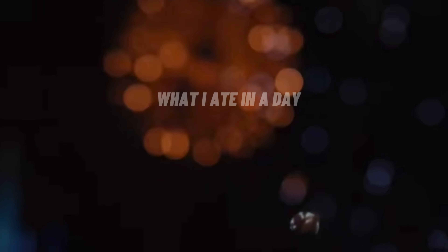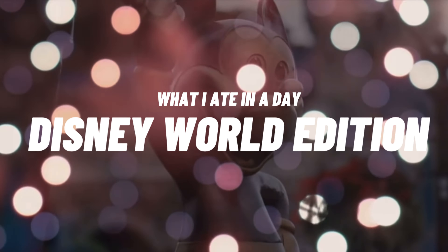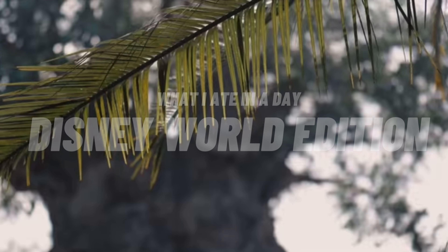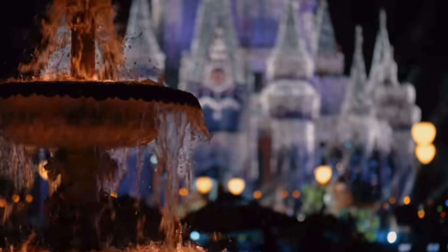Hey, what's going on today guys? My name is Trey. Welcome back to the channel and today I've got a really special episode for you guys. Today we're going to be focusing on what I ate in a day at Disney World, focusing on vegan options. If vegan options aren't your thing, please feel free to watch anyways because the food is bomb regardless.